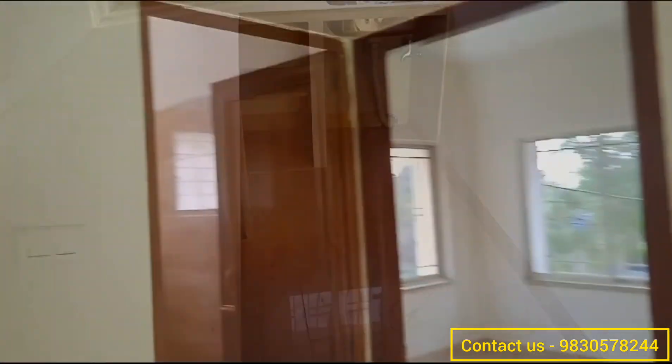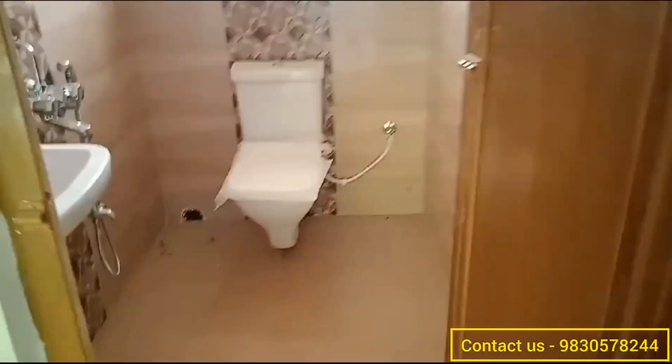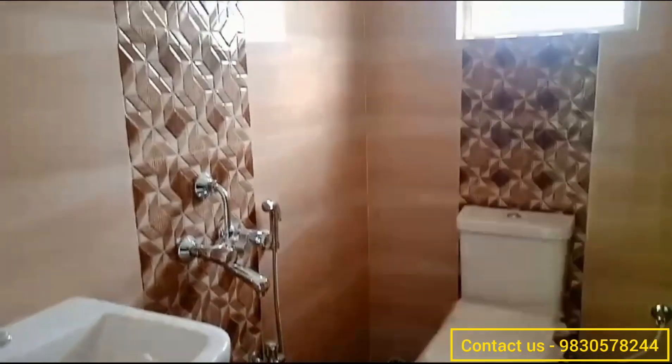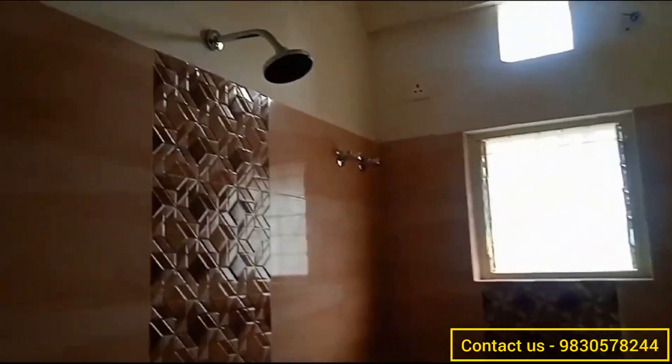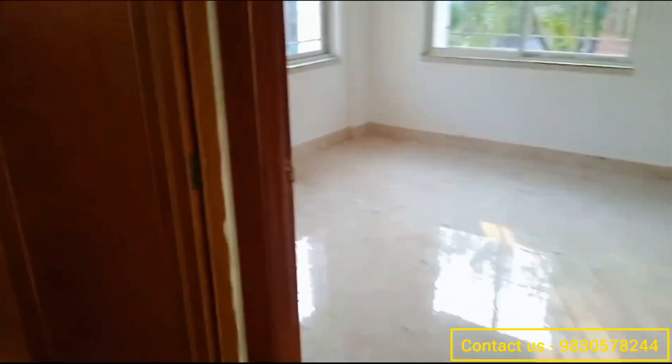Now let's see the washroom — this side you have your common washroom. As mentioned, all the fittings of this flat are branded. If you have any queries regarding this flat or any flats from our channel, you can contact us at 9830578244. You will be talking to one of the executives of Dream Home Solutions Kolkata.